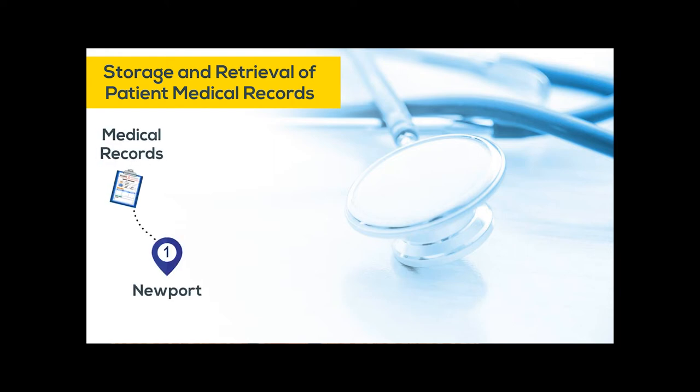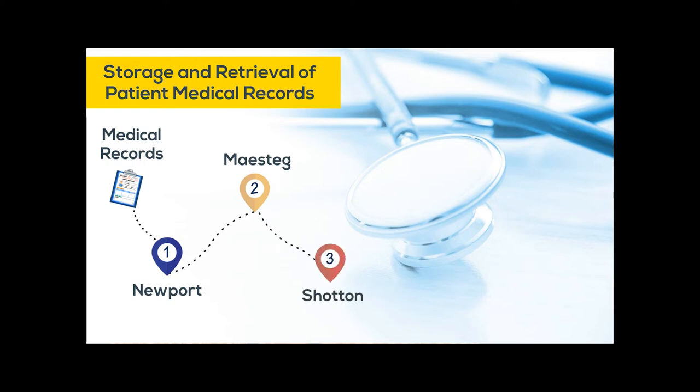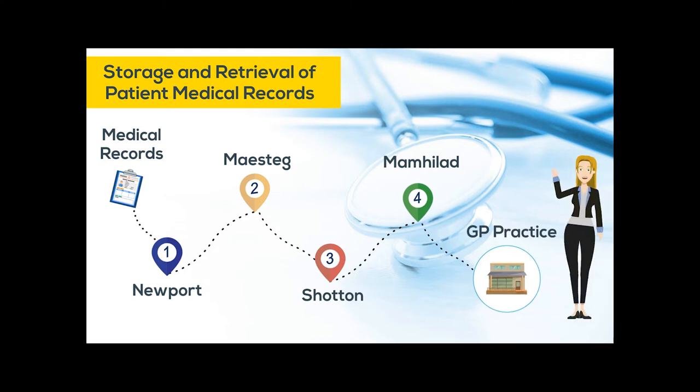We learned a lot from the pilots, especially working closely with the GP practices to ensure the indexing and delivery of their records were successful. By the end of 2015–2016, a business case was developed and approved by shared services to expand our storage for the receipt of up to 40 GP practices, with an average size of 6,600 patients.